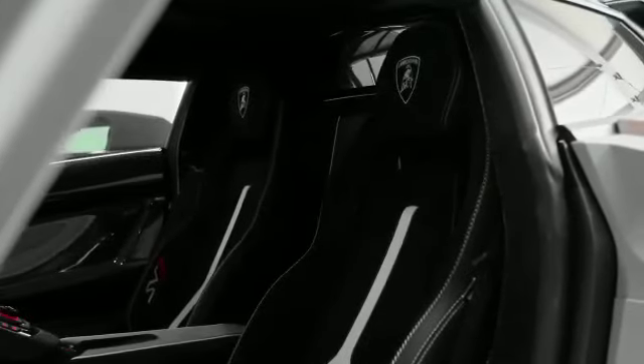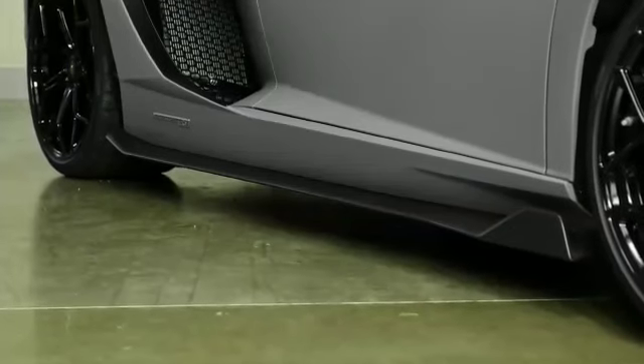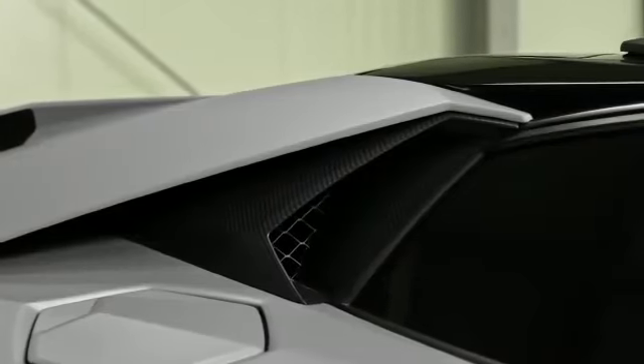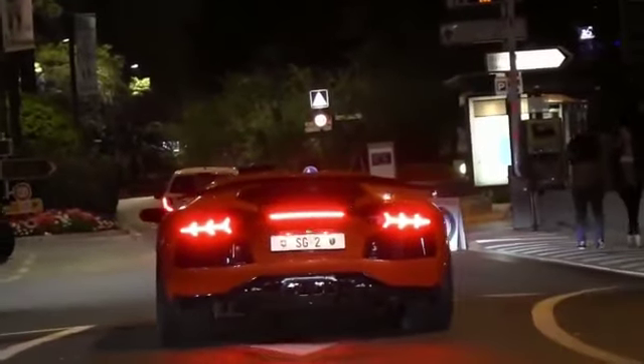The Lamborghini Aventador is a supercar that was first introduced in 2011 and has since become one of the most iconic and sought-after cars in the world. It features a carbon-fibre monocoque chassis, which helps to reduce weight and improve performance. The car also has a seven-speed automated manual transmission and all-wheel drive, which provides excellent handling and traction.